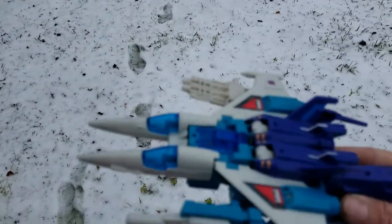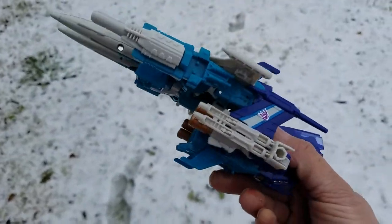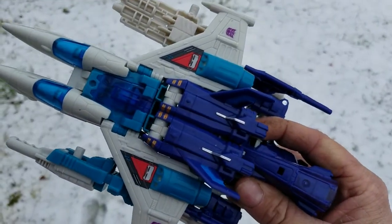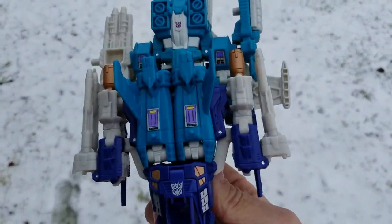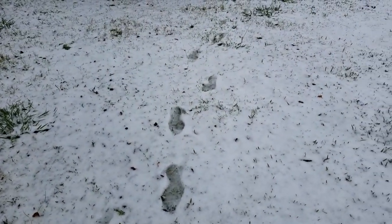You can see my footprints, but I want to show this off. It's the Suck Slinger and Trigger Happy together — you can combine them, which is kind of cool, I guess, if you're into that sort of thing. I am, so I want to show this off.